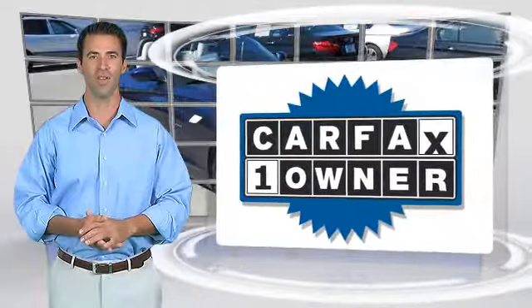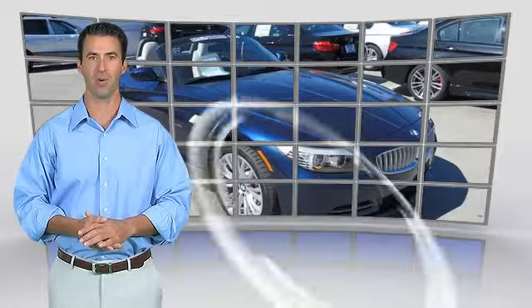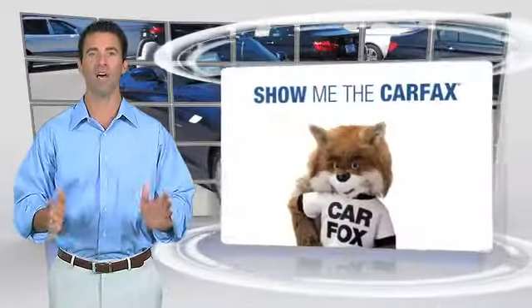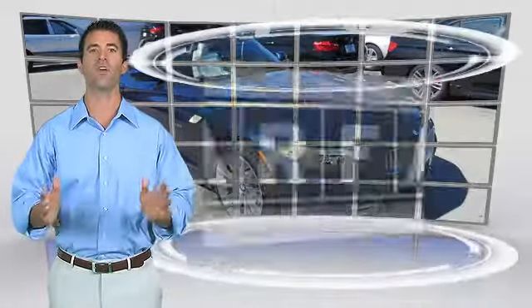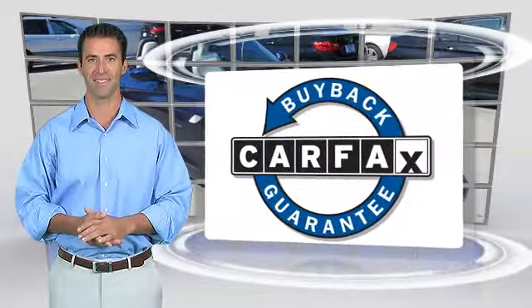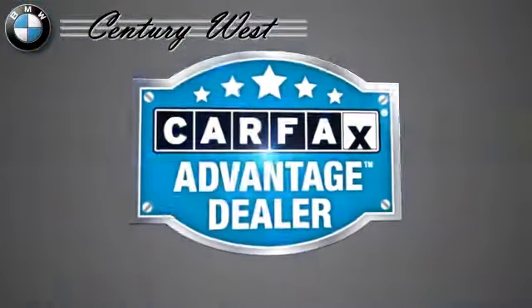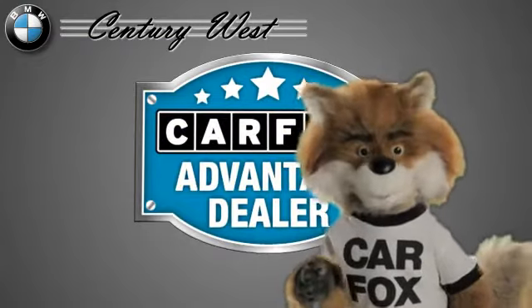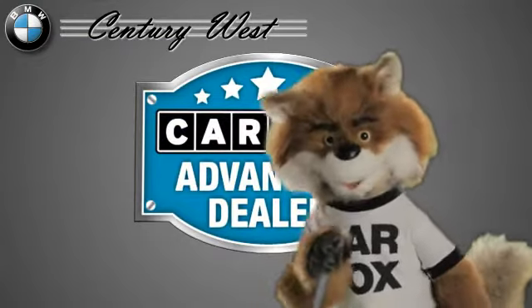This is a one-owner vehicle with the Carfax Vehicle History Report. Be sure to find a complimentary copy of this report online or contact the dealership. This vehicle qualifies for the Carfax Buyback Guarantee. Just say show me the Carfax at Century West BMW, a Carfax Advantage dealer.